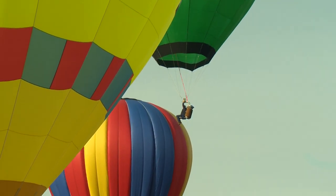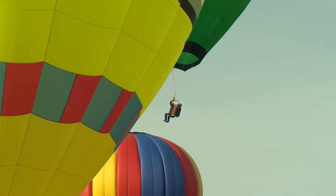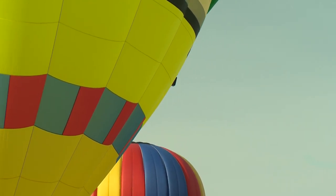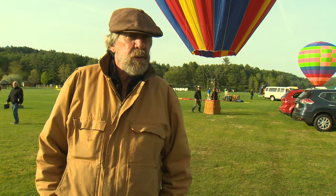I actually think driving to and from my flight is the most dangerous part of what I do. He's one of a few dozen balloonists expected to show up for this event, which is hosted by the airport's owner, Brian Boland.